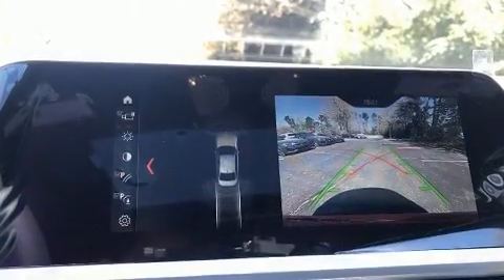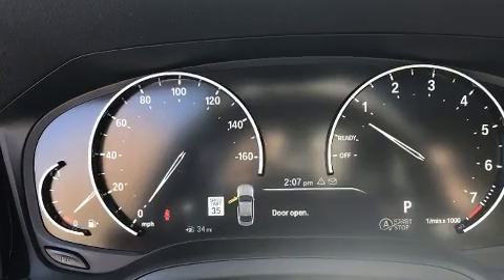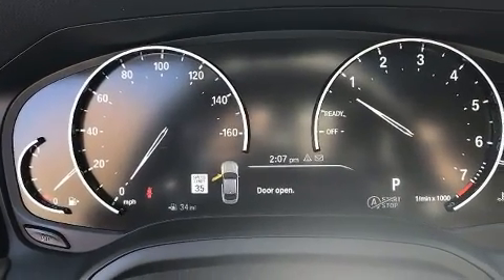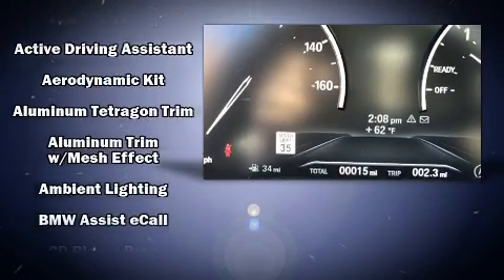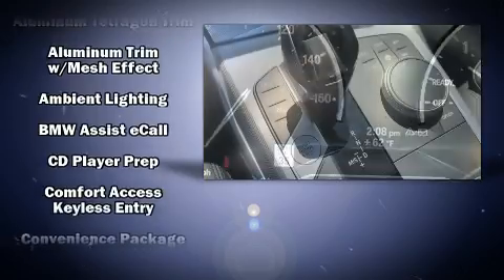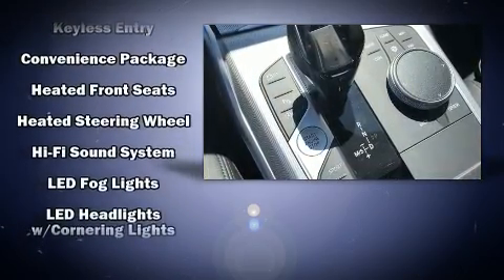BMW prioritized fit and finish as evidenced by delay off headlights, power front seats, a built-in garage door transmitter, rain-sensing wipers, and seat memory. Everything is where it ought to be, from the dashboard controls to the door locks and window controls.